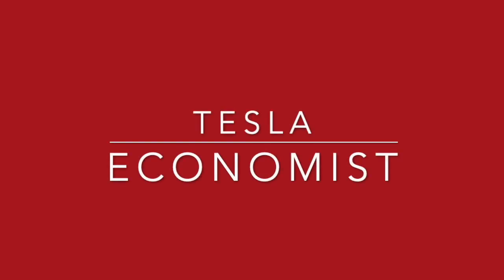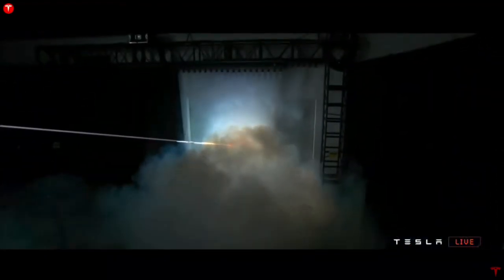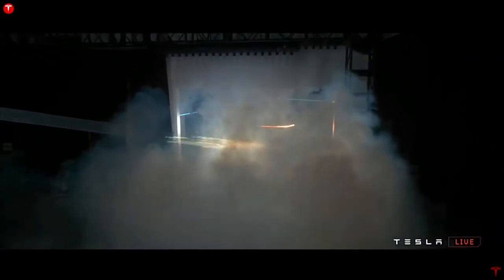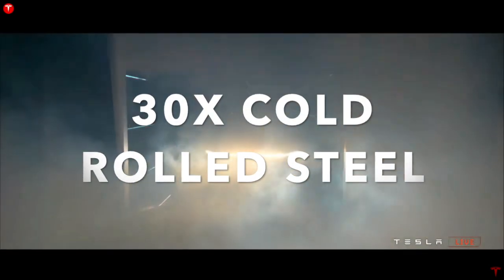Hi everyone, welcome to the Tesla Economist. Please hit the thumbs up and don't forget to subscribe. We have this extreme vehicle that can do all these incredible things and is actually at an affordable price point to many — a body with an exoskeleton made of 3mm thick 30X cold rolled steel that is bulletproof.